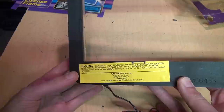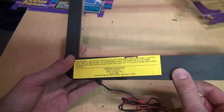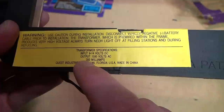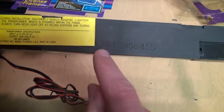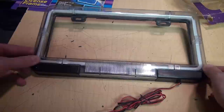The instructions say: use caution during installation, always turn the neon light off at filling stations and during refueling — because you don't want high-voltage sparks right next to gasoline. The transformer specifications: input 9 to 14 volts DC, output 1,500 volts AC — so 1.5 kilovolts. 350 milliamps is likely the input current, because 350 milliamps at 1.5 kilovolts would be a lot of power. It also has a patent number I'll have to look up.